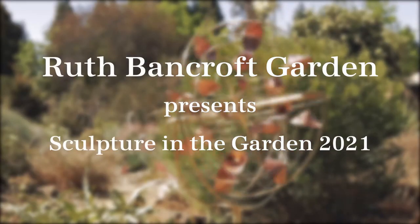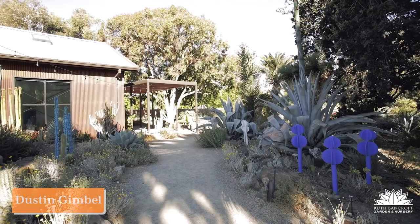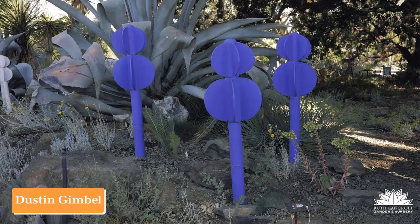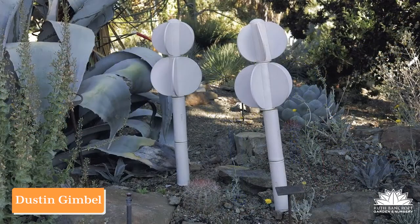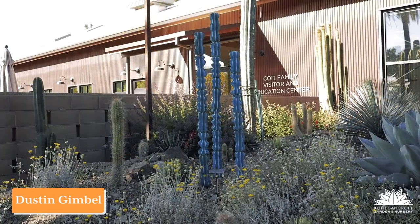Let's take you on a quick tour of some of the highlights of this year's Sculpture in the Garden show. Dustin Gimbel began as an avid gardener and it makes sense that his ceramic work is customized for the Bancroft garden.